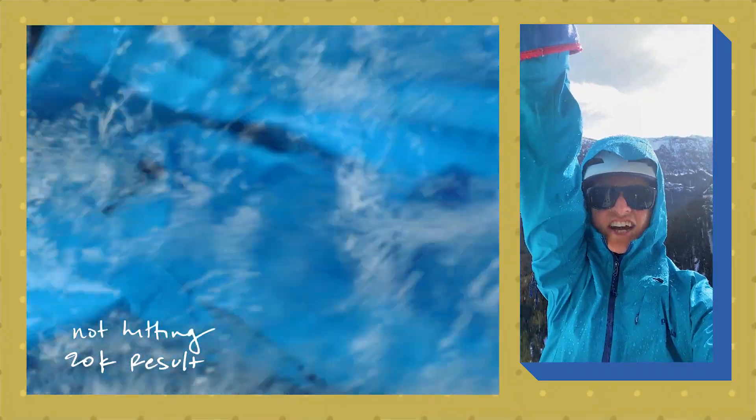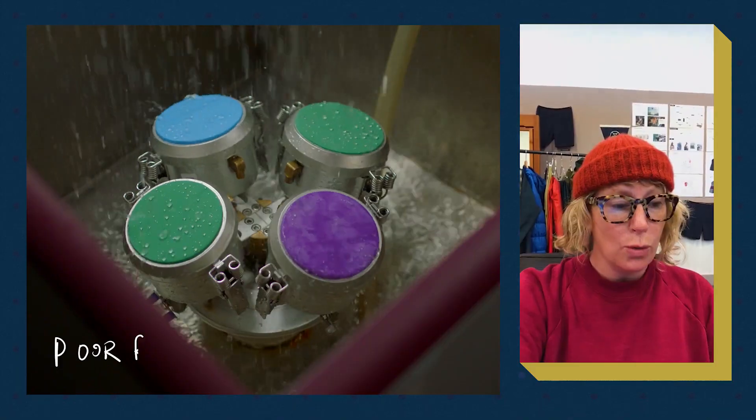Sitting here soaked. No, pretty wet, pretty damp. Hard no.